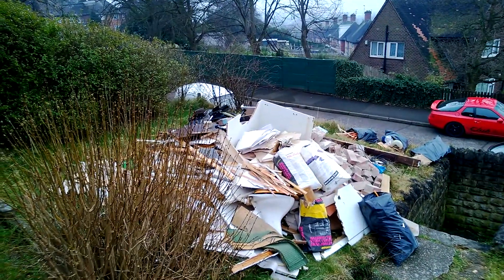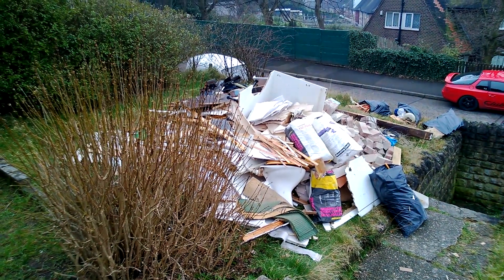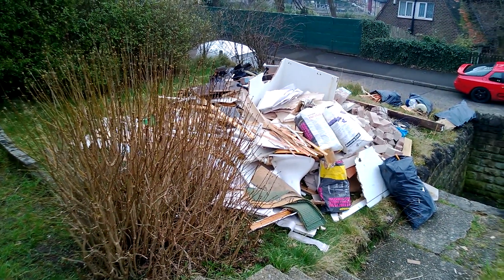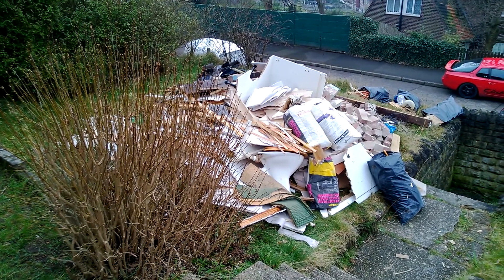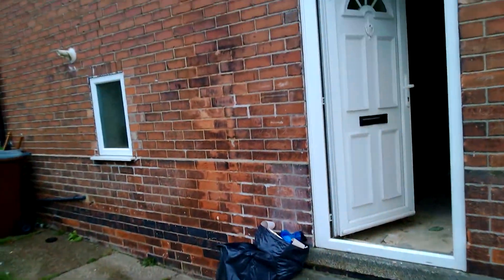Here we go, I've got a quick property update for you. As you can see there's a big pile of rubbish outside on the front lawn. Unfortunately the skip is late — it should have been here yesterday. I've had the keys for this one about a week now and the guys are getting on really well. Let's go inside and have a look.